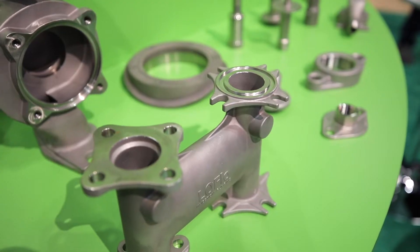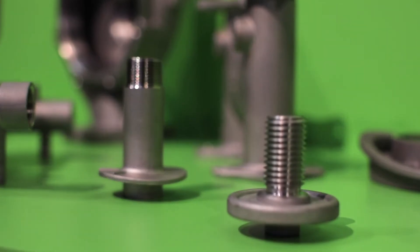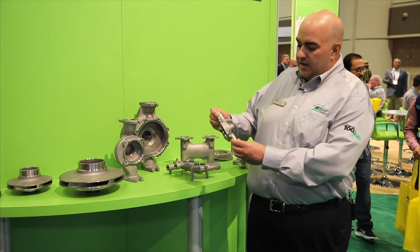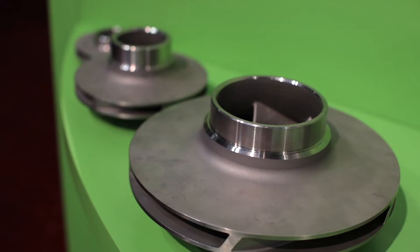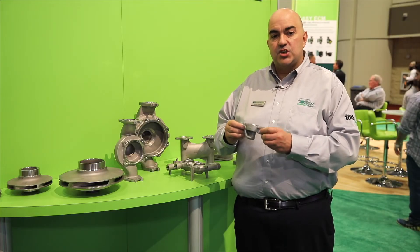Castings come in many varieties, but what PIFA has really started to focus on over the last three years is developing highly engineered castings — things like pump casings, impellers, very complex parts that we can cast to near net shape. And that's one of the great things about the Lost Wax process: casting to near net shape.